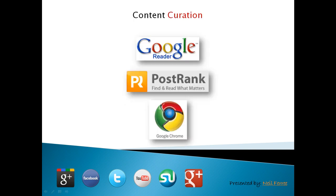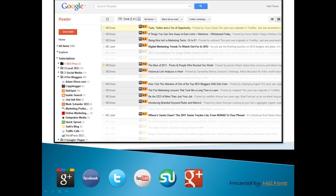This first combination is actually a triage of Google Reader, the PostRank extension, and integrated into the Google Chrome browser. As you can see over on the left, here's my five folders that I've organized. I have a dozen or so really high quality blogs in each one of these folders.